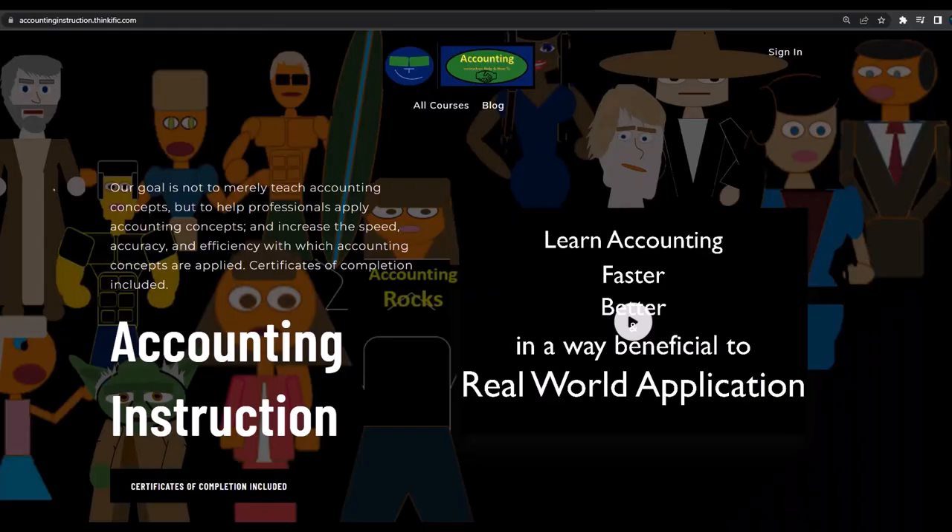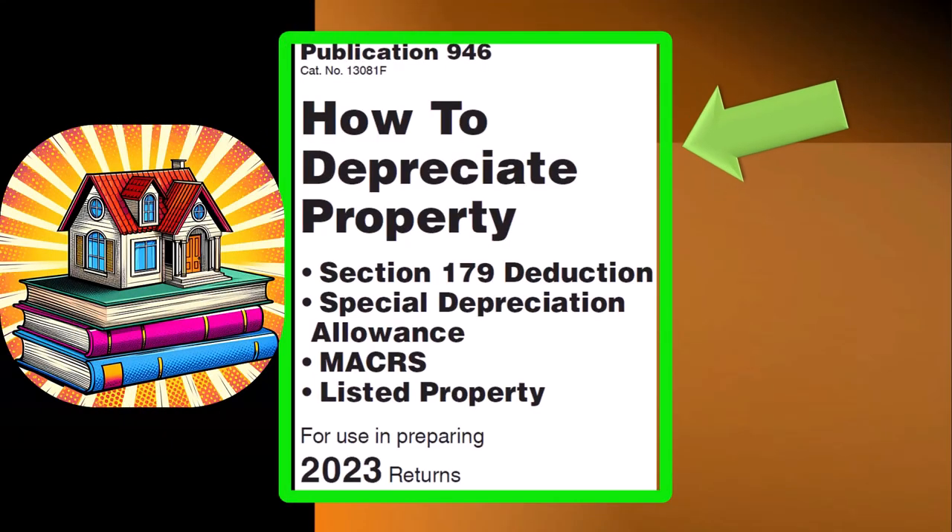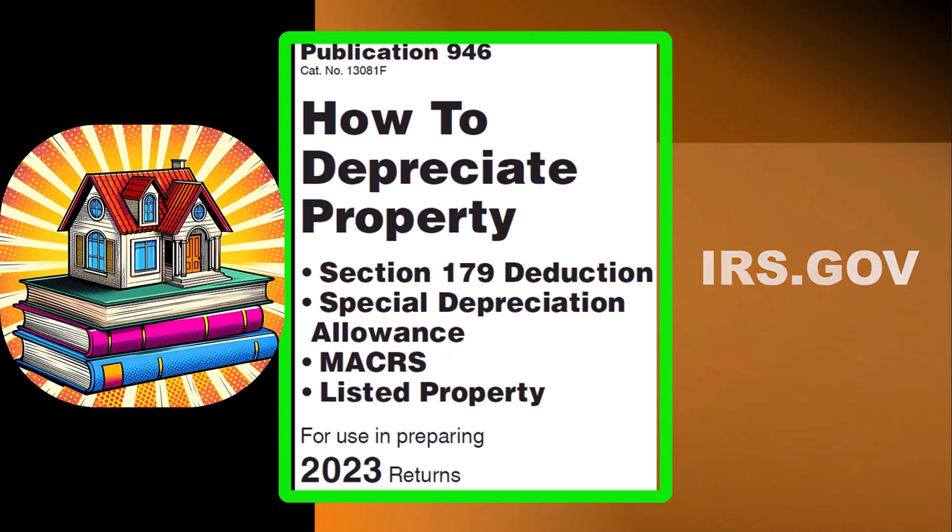If you would like a commercial-free experience, consider subscribing to our website at accountinginstruction.com or accountinginstruction.thinkific.com. Most of this information can be found in Publication 946, How to Depreciate Property — Section 179 Deduction, Special Depreciation Allowances, Listed Property, and More, Tax Year 2023, which you can find on the IRS website at irs.gov.